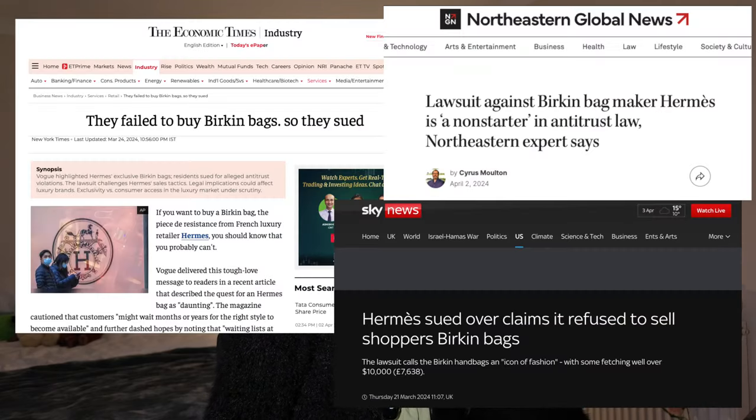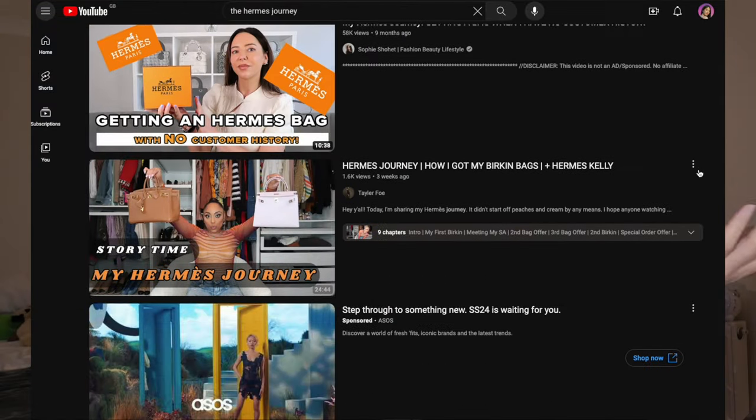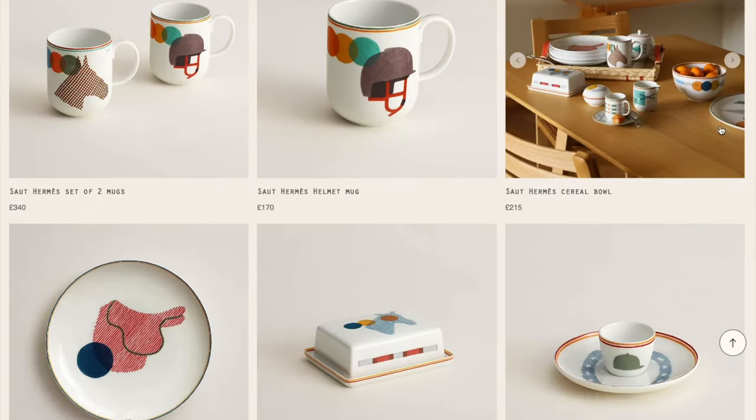The topic of conversation right now in the luxury space is about the Hermes lawsuit - how two ladies failed to buy Birkin bags and so they sued. This is nothing new in the Hermes space where there's always been the journey, or the game, of how to score a Hermes bag. Personally, getting a Hermes Birkin or Kelly is not really on my radar, but I do see its big complexity when it comes to trying to score one of these bags.